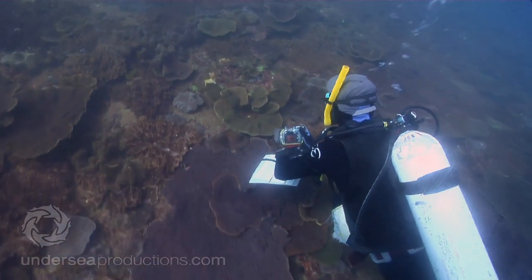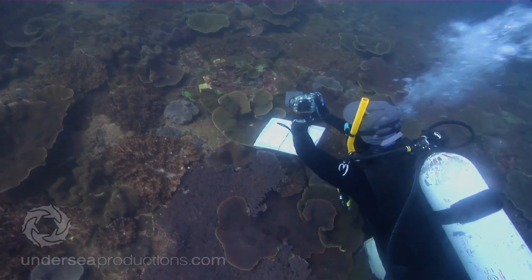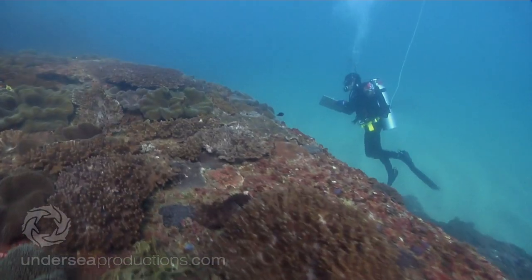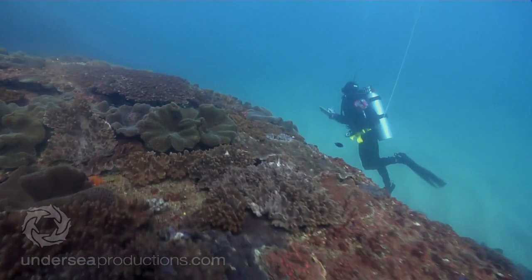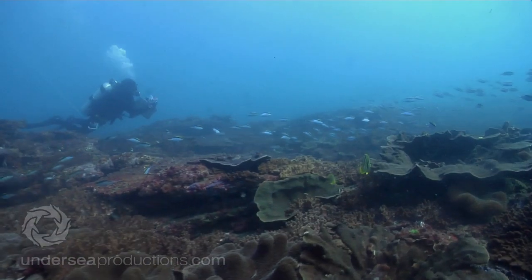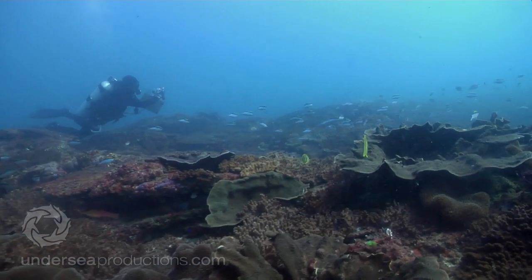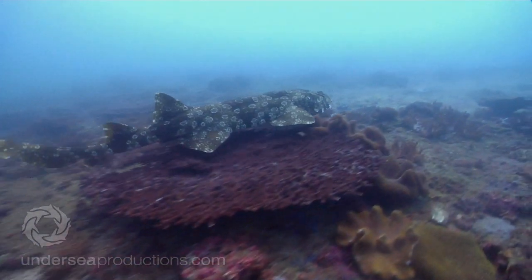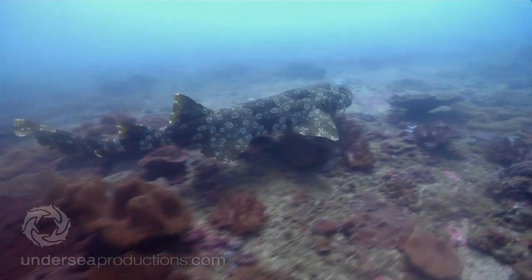Marine surveys are undertaken by scientists to assess quite simply what's there — what habitats are present, what species of fish and corals live in those habitats, and how abundant those fish and corals are. Authorities have been managing this marine resource without really knowing what's down there. But now, all that is about to change.